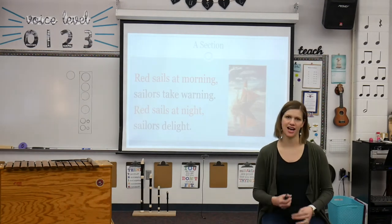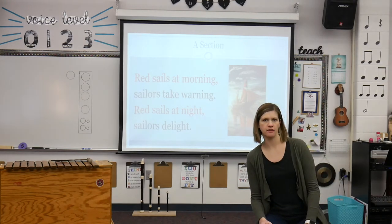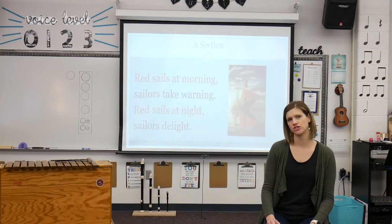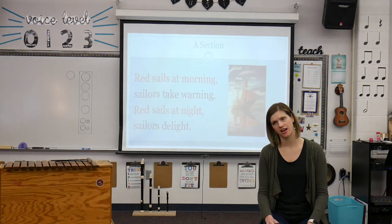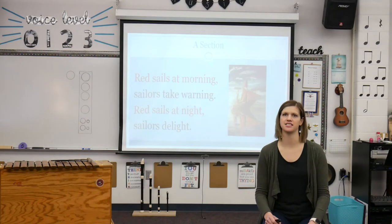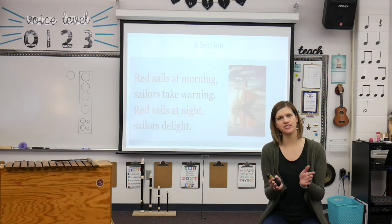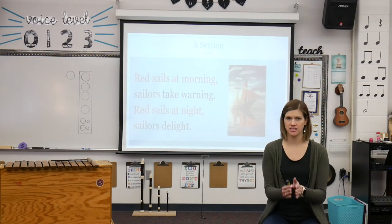Let's do that one more time, and this time I want you to be my echo. Red sails at morning — sailors take warning — red sails at night, red sails at night — sailors delight. Awesome. Let's sing it again together. Here we go. Red sails at morning, sailors take warning, red sails at night, sailors delight.